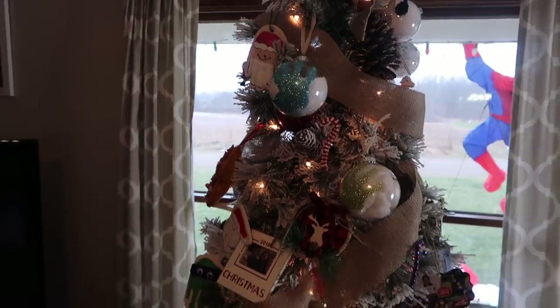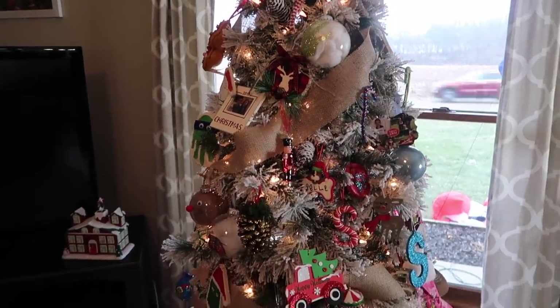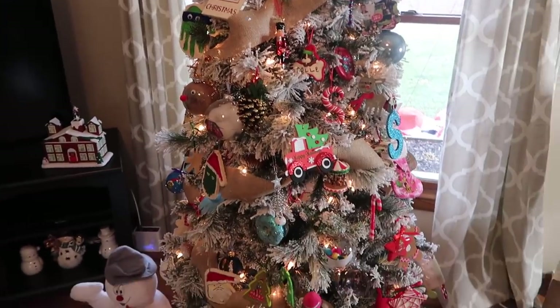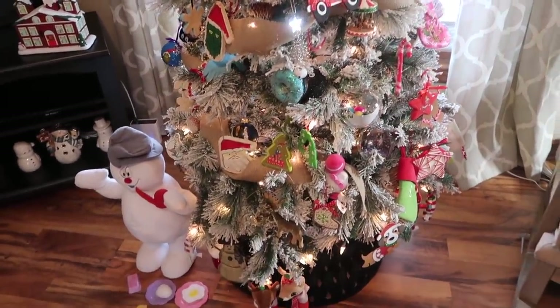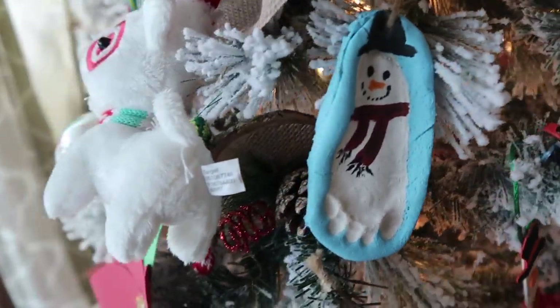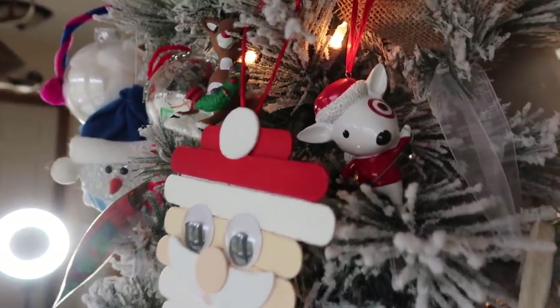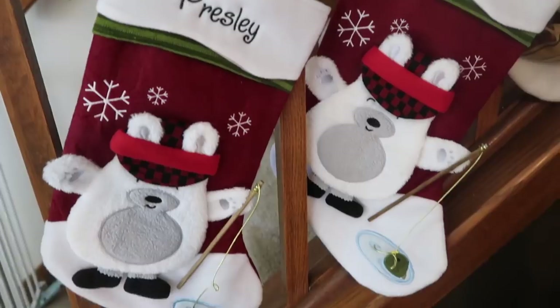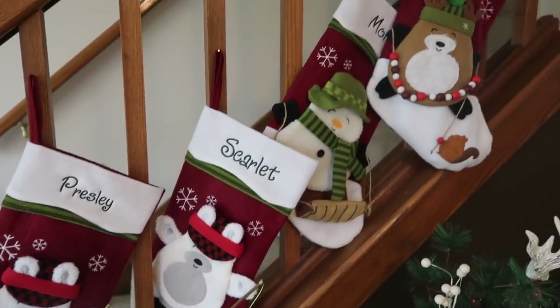We also purchased a brand new Christmas tree this year because I really loved the flocked look. I found one on a really good deal — it was like 70% off at Kohl's, so I snatched it right up. On the other side of the living room is where our staircase is.